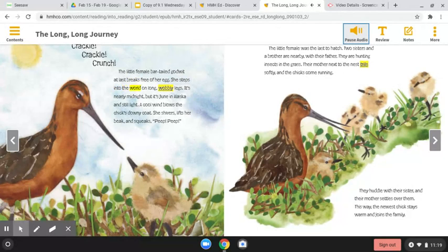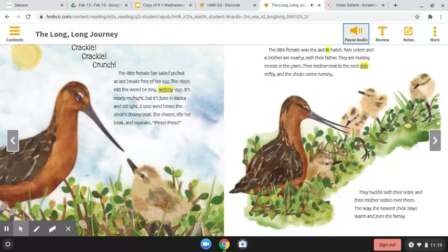It's nearly midnight, but it's June in Alaska and still light. A cool wind blows the chick's downy coat. She shivers, lifts her beak, and squeaks — peep, peep. The little female was the last to hatch. Two sisters and a brother are nearby with their father, hunting insects in the grass. Their mother, next to the nest, trills softly, and the chicks come running. They huddle with their sister, and their mother settles over them. This way, the newest chick stays warm and joins the family.